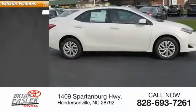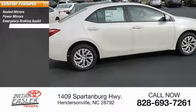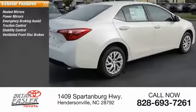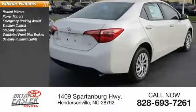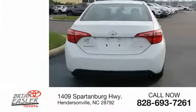Here are some of this vehicle's great options: heated mirrors, power mirrors, emergency braking assist, traction control, stability control, ventilated front disc brakes, daytime running lights, hill start assist, engine immobilizer, and remote keyless entry.